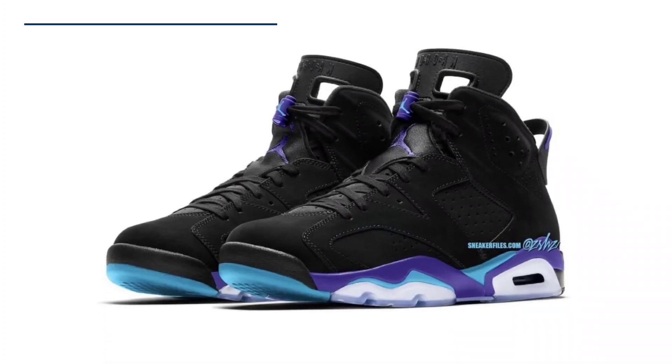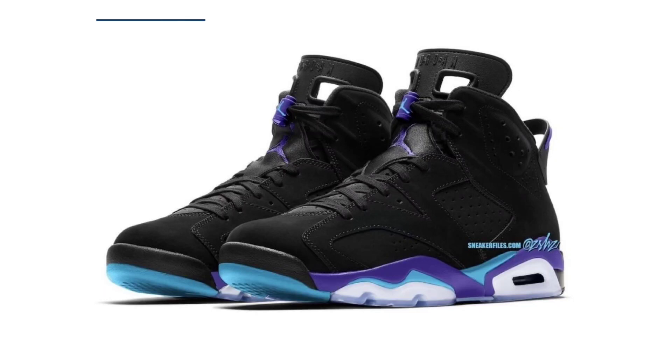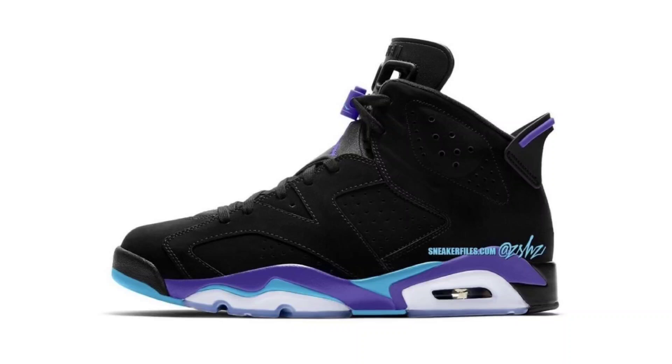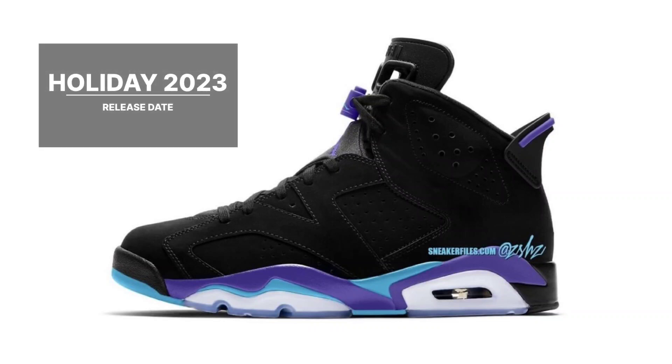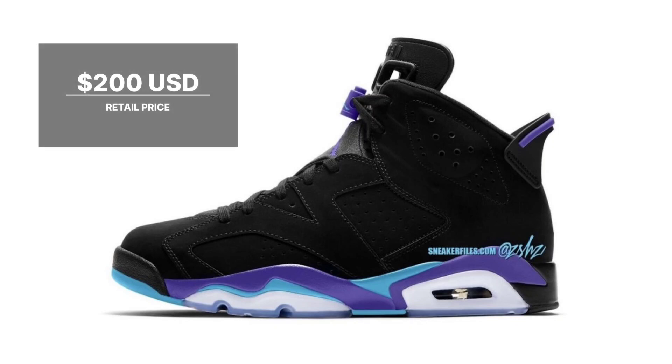The Air Jordan 6 Aqua, a 2010 prototype that drew inspiration from the original Aqua Air Jordan 8, will reportedly go on sale for the holiday season of 2023. Dressed in a color pattern of aquatone, bright concord, and black, it is anticipated that this Air Jordan 6 release would resemble the prototype from 2010. On top of an icy transparent outsole, it has a black nubuck upper with concord and aquatone contrasting details all over. The release will come in different family sizes. Look for the Air Jordan 6 Aqua to release during holiday 2023 at select retailers and nike.com. The retail price tag is set at $200 USD.